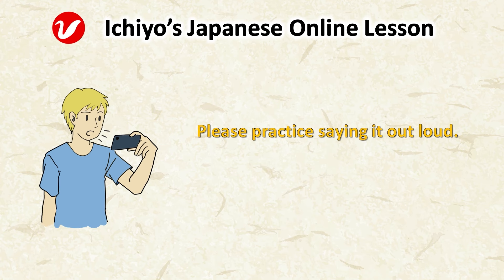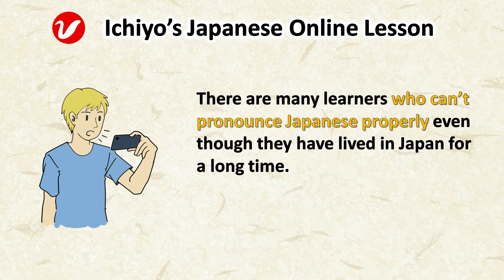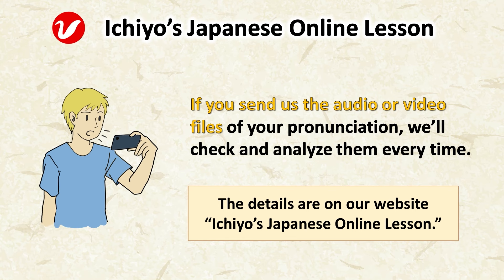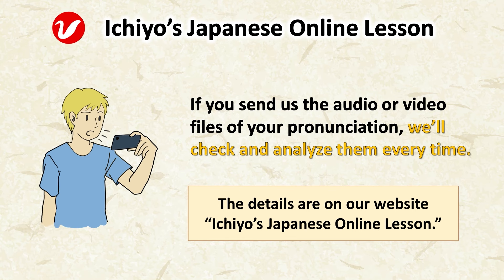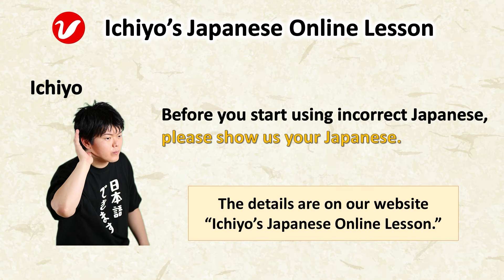Please practice saying it out loud. There are many learners who can't pronounce Japanese properly even though they have lived in Japan for a long time. If you send us the audio or video files of your pronunciation, we'll check and analyze them every time. Before you start using incorrect Japanese, please show us your Japanese.